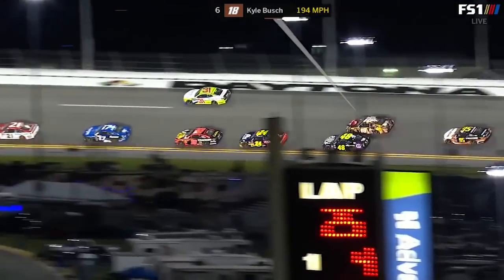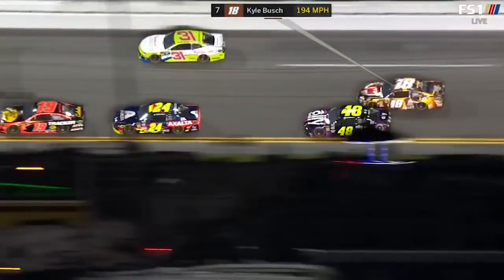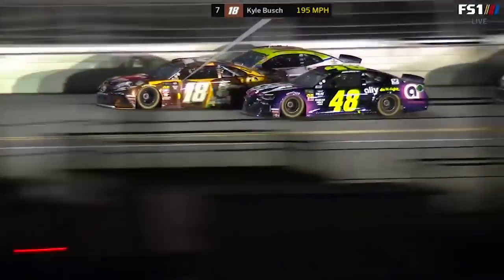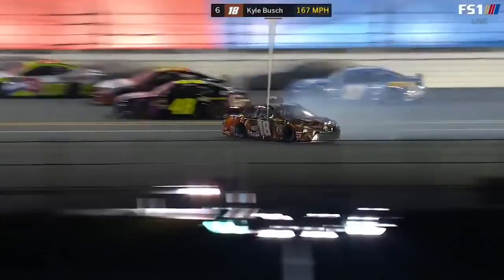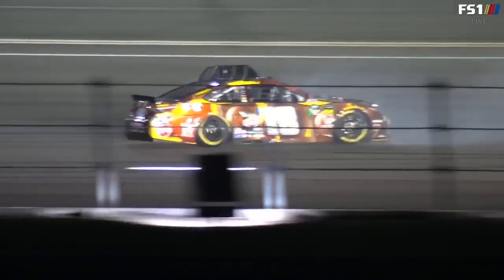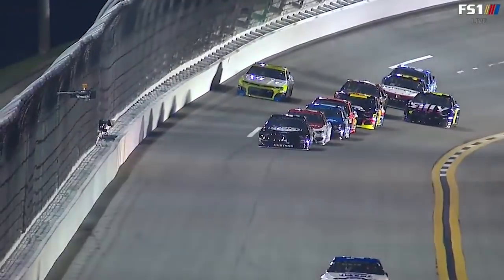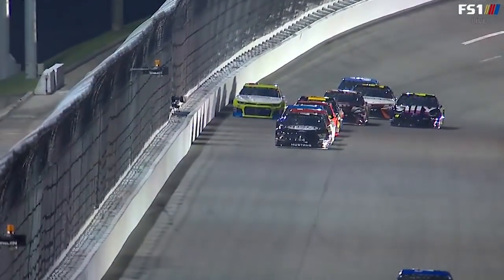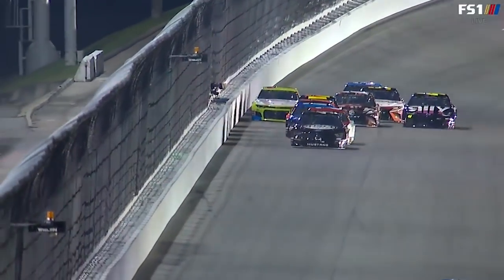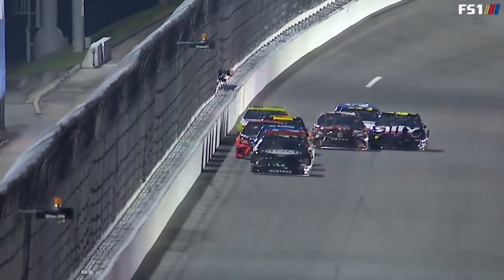The 48 of Jimmy Johnson and the 18 of Kyle Busch are side by side. You can see that side drop — the 18 gets a run back right there, they make contact, and it turns the 18 around. It looks so much like what happened Sunday with Jimmy Johnson and the 21 car of Paul Menard — a very similar situation.